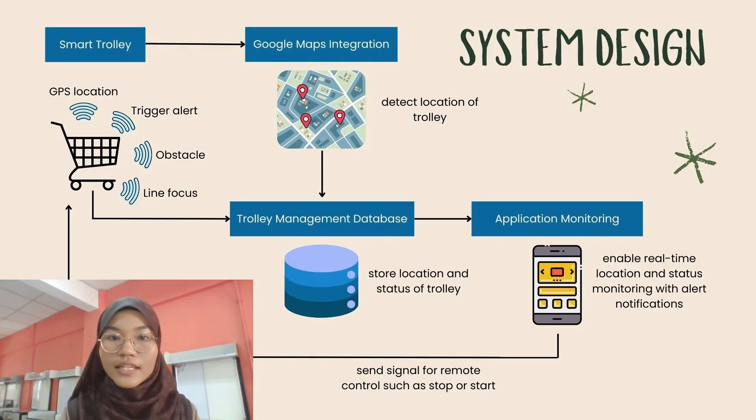Let's proceed to the system design. The Smart Trolley uses GPS and Google Maps to track its location. The data will be saved to a database and connected to an interface for monitoring purposes.